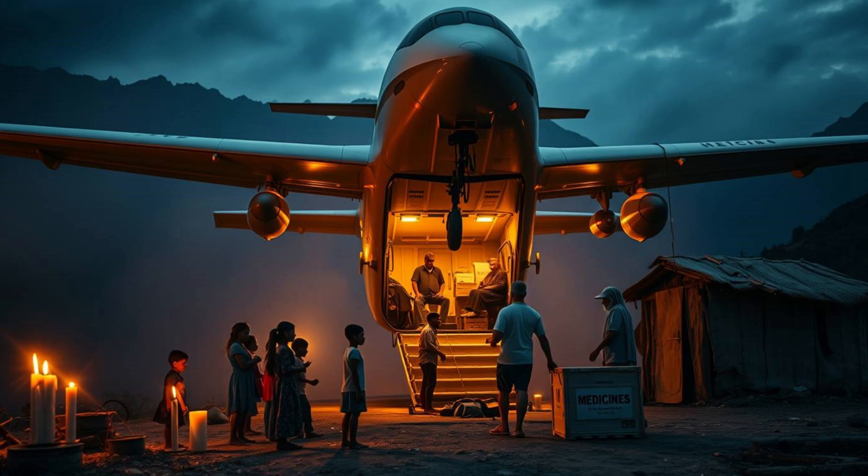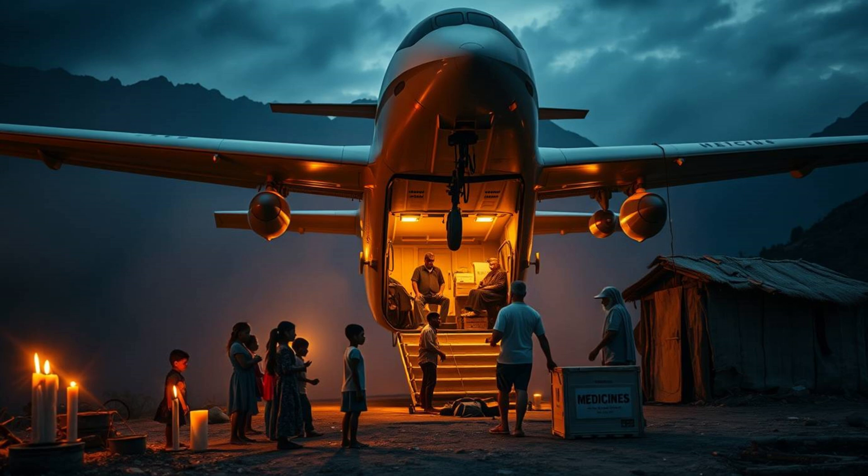The most groundbreaking feature is its self-powered system. Unlike conventional aircraft, it doesn't rely on fossil fuels or external charging. Instead, it harnesses a proprietary energy technology developed by Chikambutso himself, converting ambient energy into sustainable power and allowing indefinite flight. The implications are staggering — no more fuel shortages grounding critical aid deliveries, no more logistical nightmares setting up charging stations in disaster zones. The aircraft simply flies, self-sustaining wherever it's needed.